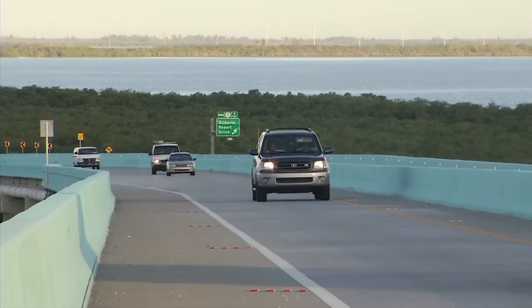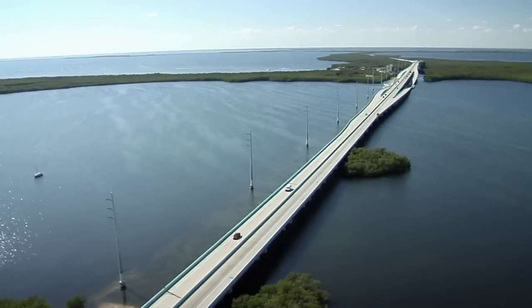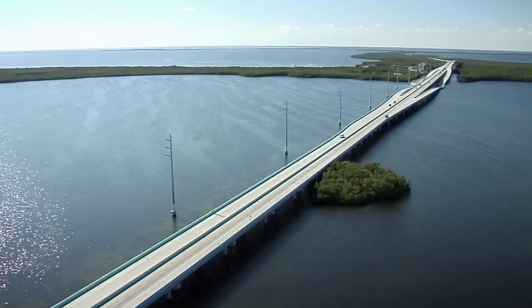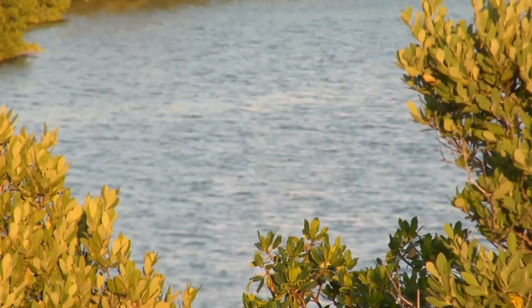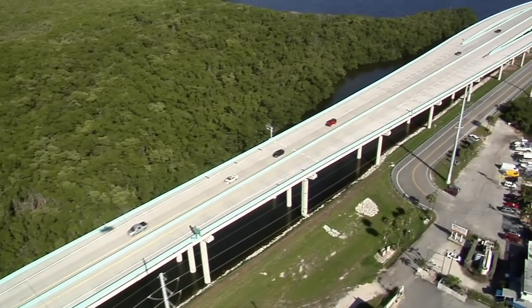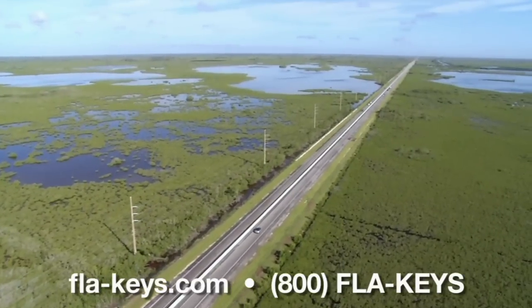Environmental features include almost 20 culverts and underpasses for animals, such as crocodiles and Florida Panthers, to cross safely under the road. Elimination of a land causeway that once bisected Lake Surprise has restored natural water flow to Florida Bay. In addition, outside shoulders and berms were built to prevent road pollutants from washing into Florida Bay.